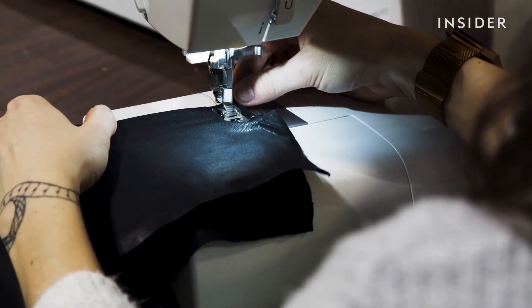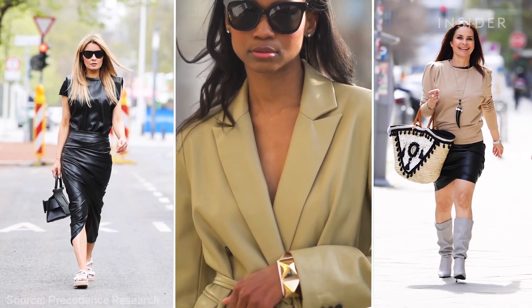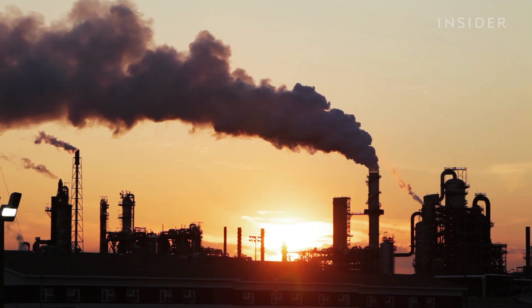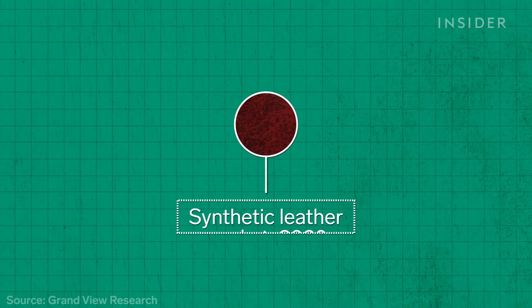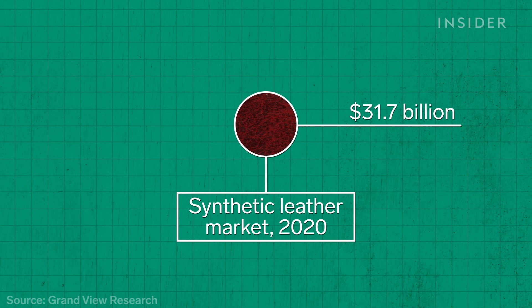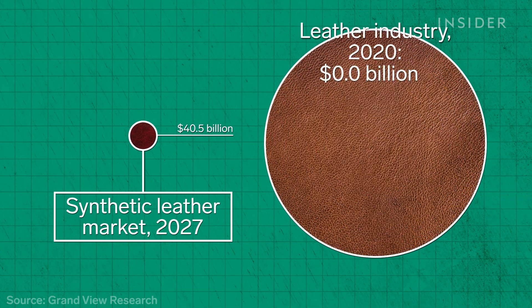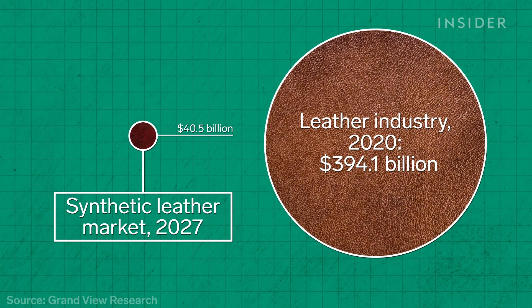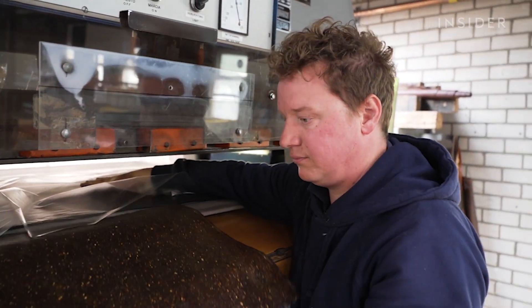Vegan leather also comes with its own challenges. Although some is made from mushrooms or pineapples, most is made from plastic, still leaving a large carbon footprint. People started realizing that polyurethane leather, made from oil, is not the solution. In 2020, the synthetic leather market was valued at over $30 billion, predicted to grow to over $40 billion in six years — but that's still only a fraction of the leather industry, valued at nearly $400 billion, 13 times more than its synthetic counterpart. New alternative materials with a smaller carbon footprint are still needed.